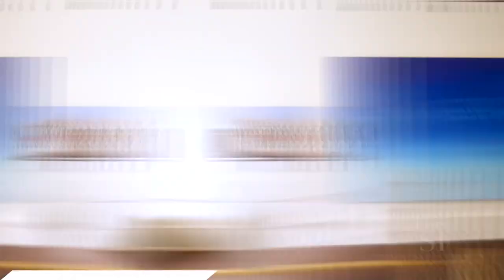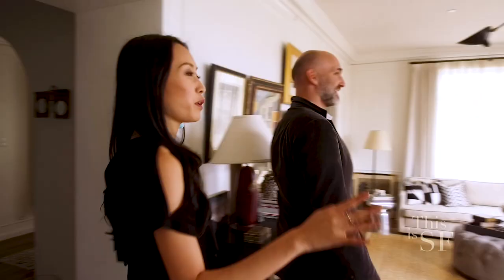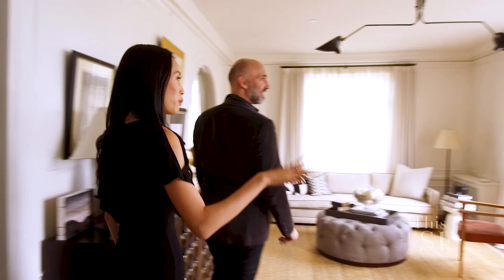Welcome to Is Fine Art. Hi Ian, how are you? I'm great. What a beautiful home you have here. Thank you. Tell me about how you got started in interior design.